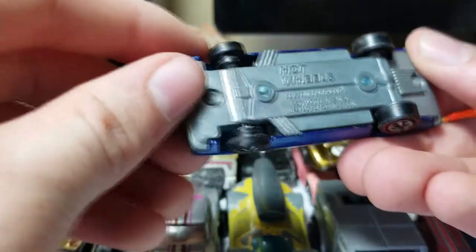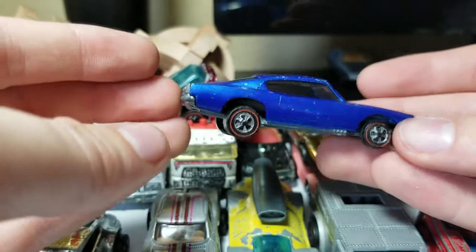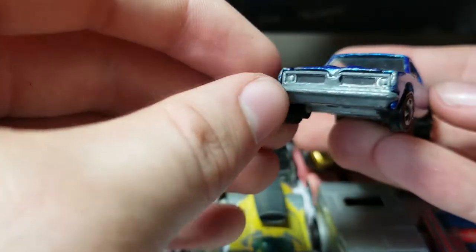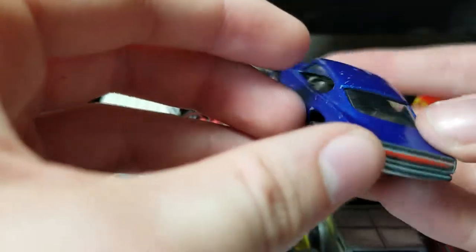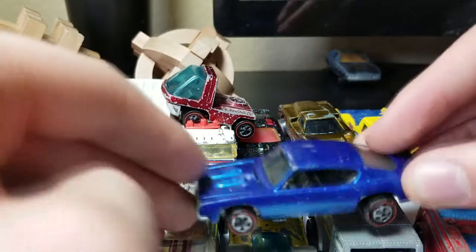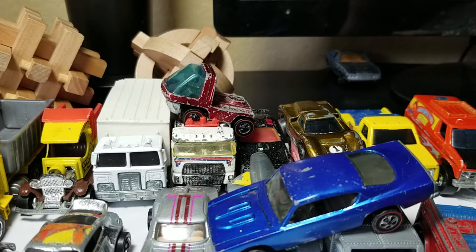The last one is probably one of my favorites out of the entire collection — the Custom Barracuda, 1977, in blue. I honestly don't see very many of these blue ones. I actually got this as a gift from my uncle, who collects Hot Wheels. Anyway guys, there you go — this is my entire collection of vintage Hot Wheels: some black walls and some cool red lines. Thanks for watching!